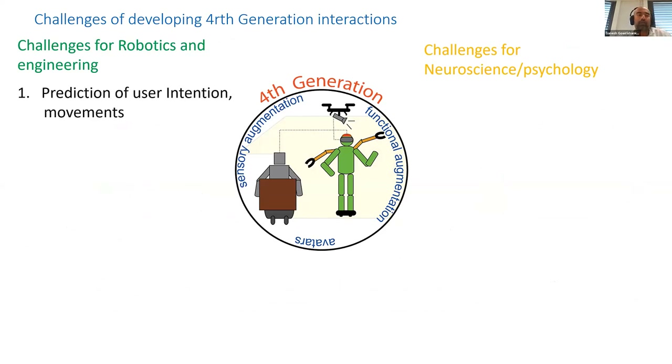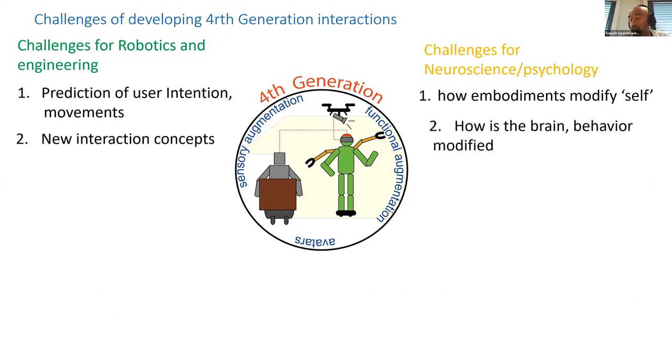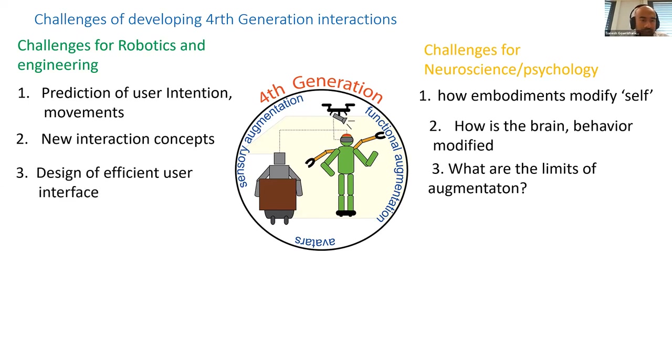In robotics, you have the problems of predicting human user intention and movements, which become more important because of the proximity of fourth-generation robots. You also have to adapt control techniques for these new interaction concepts. On the neuroscience side, there is the big issue of embodiment: understanding how these machines are incorporated into our body, how it changes our brain and behavior, and what the limits are — for example, how many machines can we embody, and above which limit is it actually bad for you.